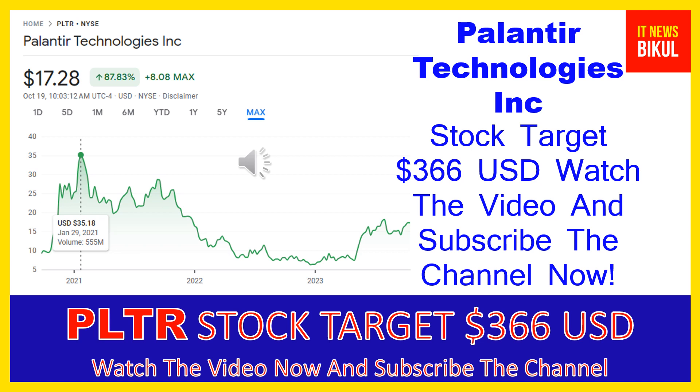Hello friends, today I have taken a very good stock for you that will give you very good returns in coming days. That stock is Palantir Technologies Inc, ticker PLTR, now trading at $17.28 USD level on October 19th. If you want, you can invest now in PLTR stock and earn good profit in coming days. Palantir Technologies Inc has a market cap of $37.399 billion.